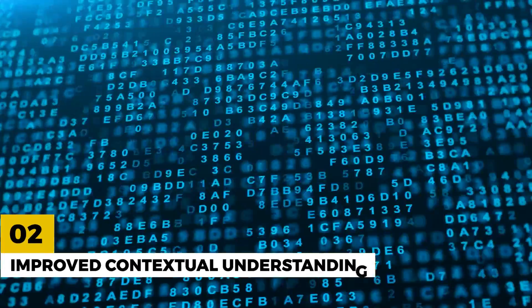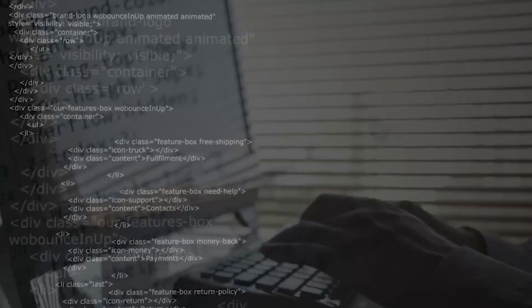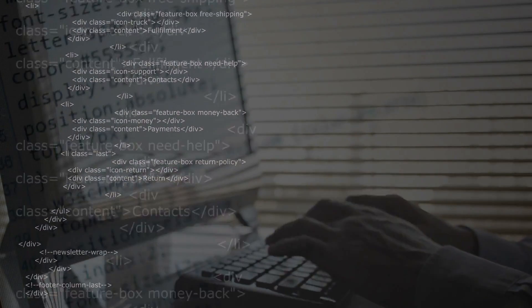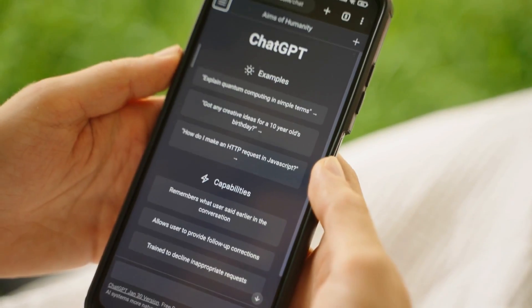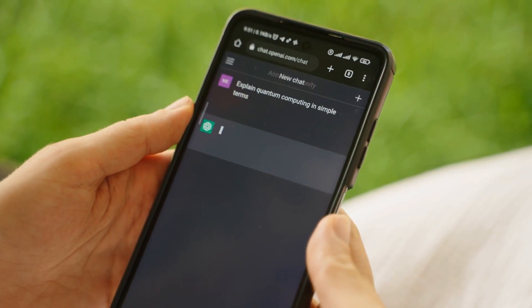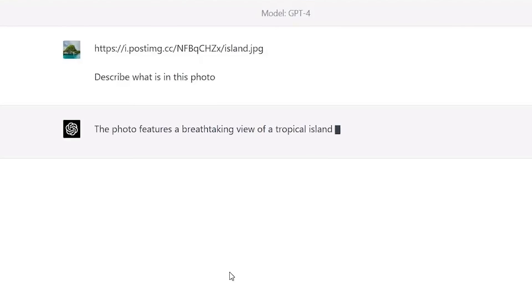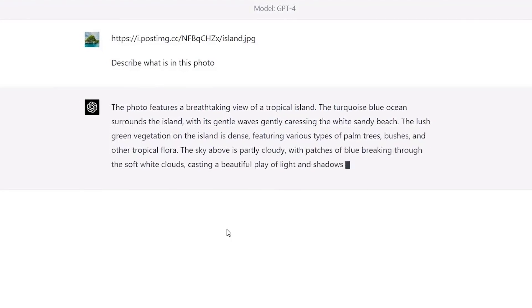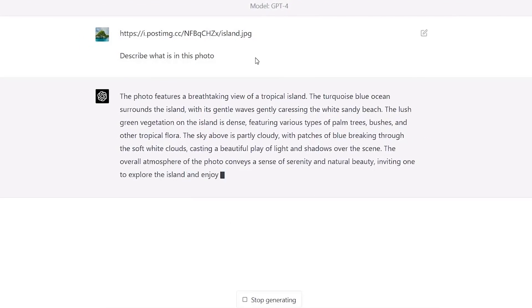Number 2: Improved Contextual Understanding. Thanks to its ability to analyze and interpret complex sentences with multiple clauses and phrases, ChatGPT 4 has a deeper contextual understanding than ChatGPT 3. It can now understand the meaning behind your questions and provide more accurate and relevant responses that are tailored to your needs.